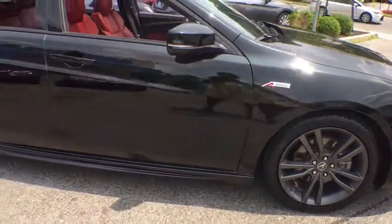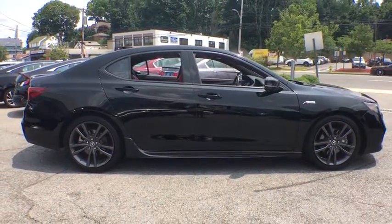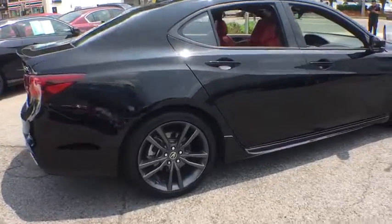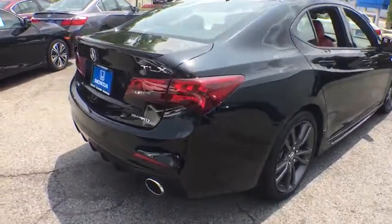This vehicle has less than 8,000 miles. Here are some of this vehicle's great options: traction control, power passenger seat, navigation system, dual airbags, leather-wrapped steering wheel, alloy wheels, power steering.